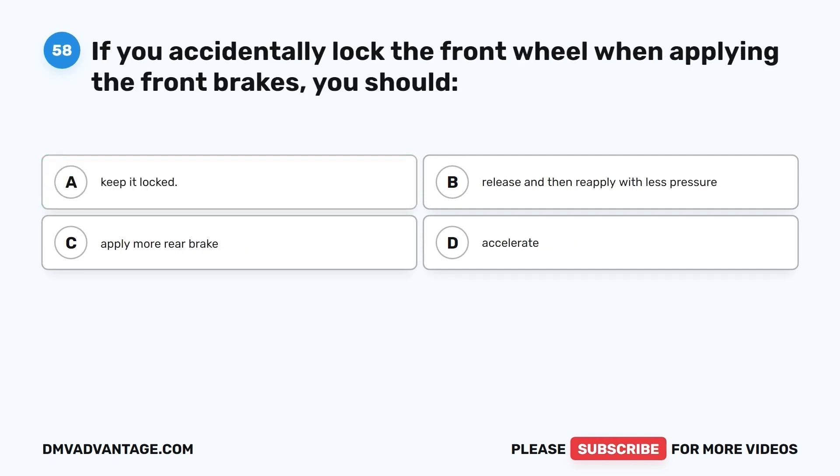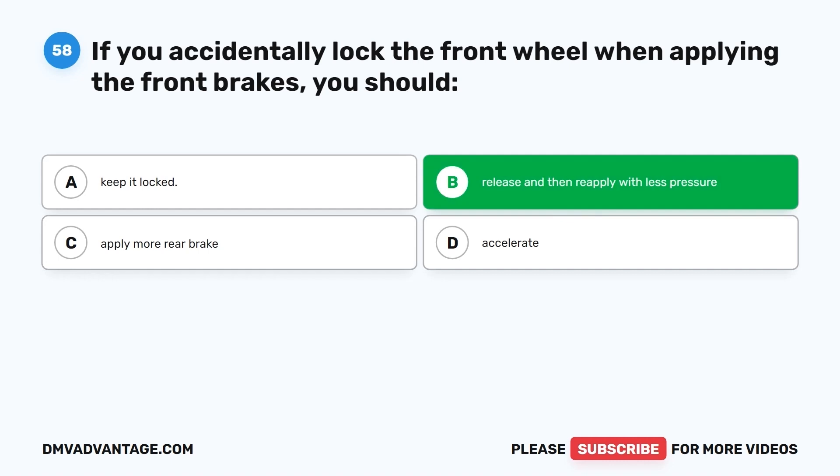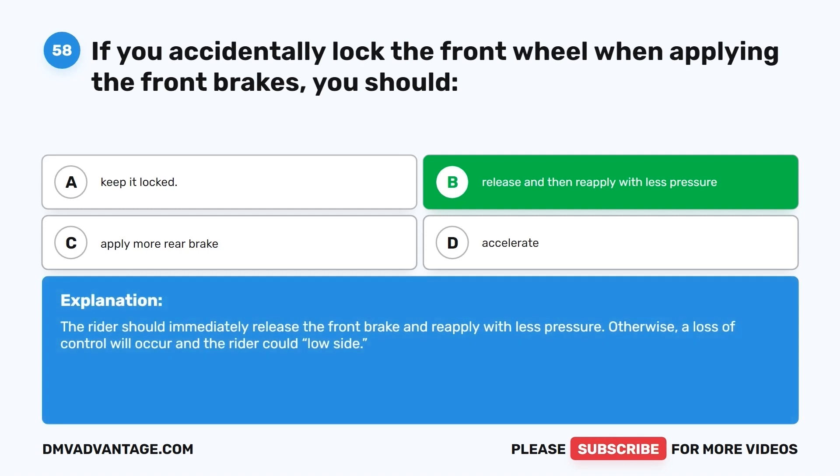Question 58. If you accidentally lock the front wheel when applying the front brakes, you should: A. Keep it locked. B. Release and then reapply with less pressure. C. Apply more rear brake. D. Accelerate. The correct answer is B, release and then reapply with less pressure. The rider should immediately release the front brake and reapply with less pressure. Otherwise, a loss of control will occur and the rider could low-side.